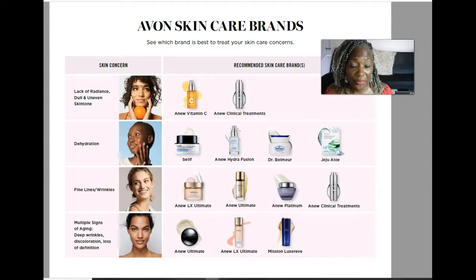The Anew Hydration line I would say is more in the deluxe tier — it's a step above the classic line but it does the job. I am a testimony that it works, so I highly recommend it. If you don't have a lot of money to invest in your skincare, I highly recommend the Anew Hydration.